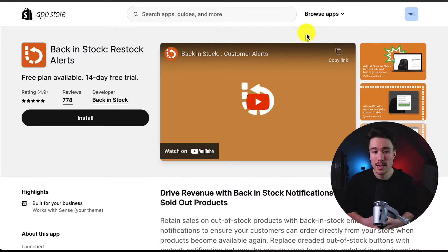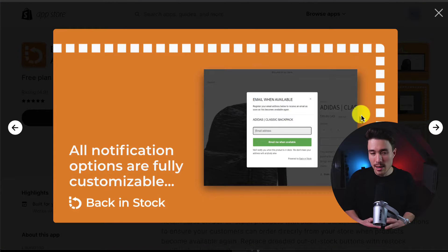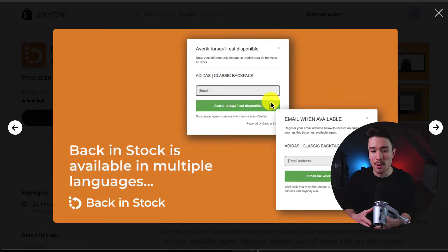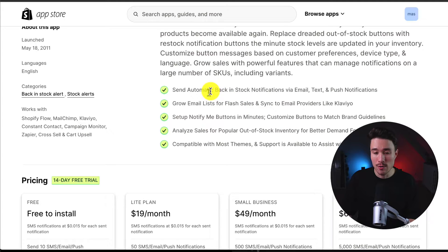The third app we're taking a look at is called Back in Stock Restock Alerts. Drive revenue with back-in-stock notifications to avoid lost sales from sold-out products. It makes it super easy to collect contact information, and these notifications are fully customizable. The back-in-stock pop-up is available in multiple languages, with automatic notifications via email, text, and push notifications.